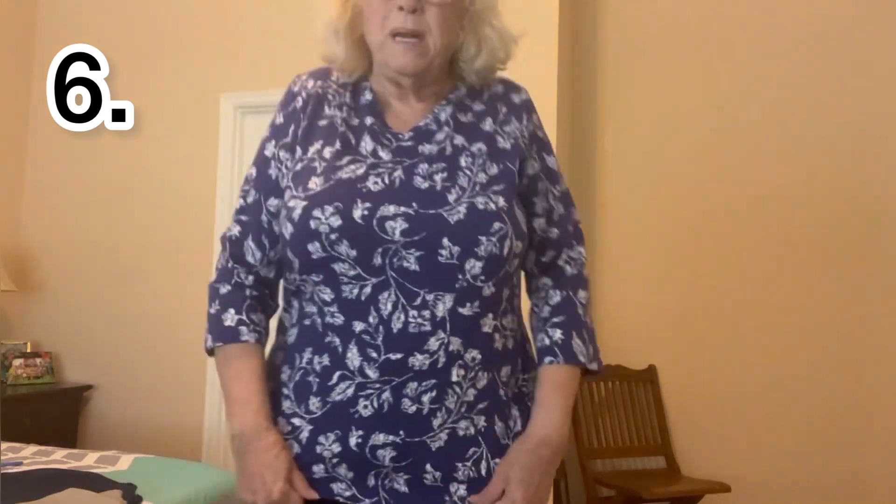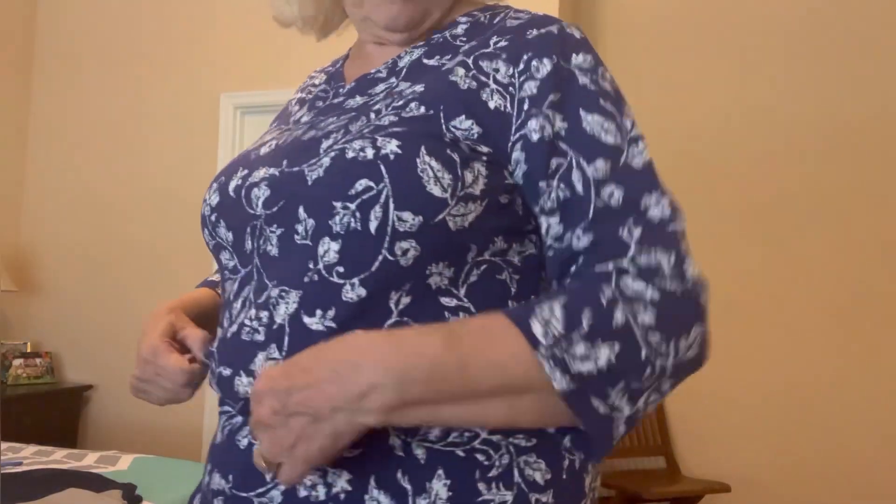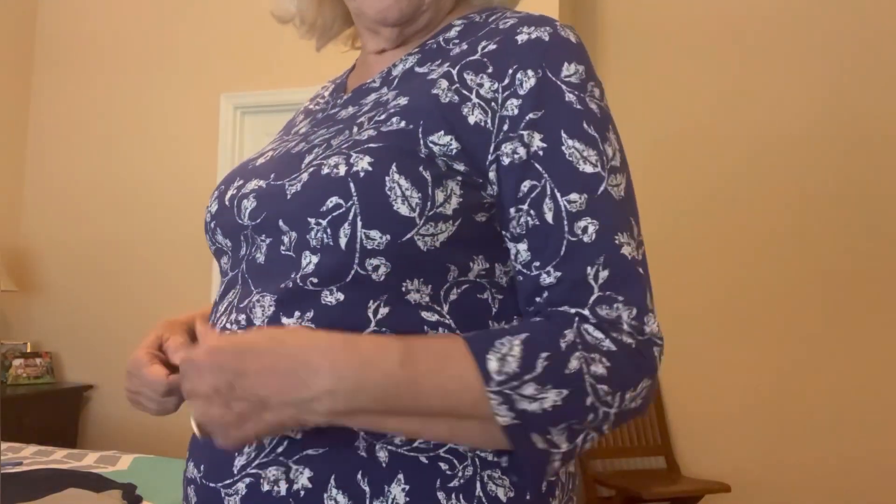Here's a Denim & Company with a three-quarter sleeve. It feels a little tighter. I'll lose a few pounds before wearing this, but another Navy with white.